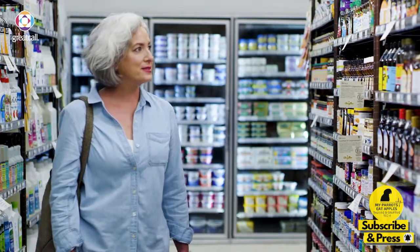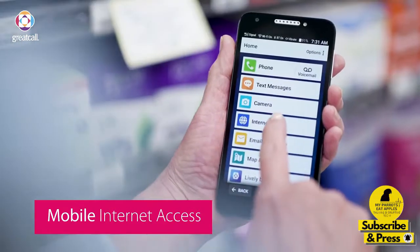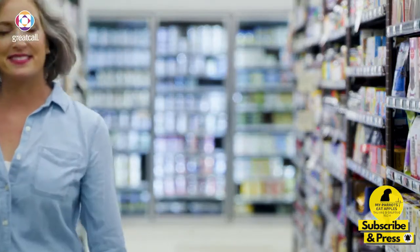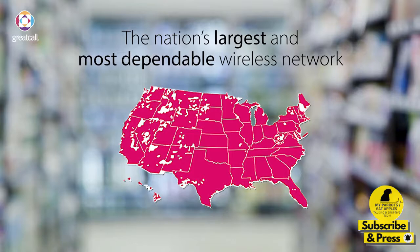At the market, I began looking for the cake's ingredients. Then I realized I'd forgotten my shopping list at home. But with mobile internet access, I was able to quickly find what I needed. And the Jitterbug Smart 2 is powered by the nation's largest and most dependable wireless network, so I know I'll get reliable service everywhere I go.